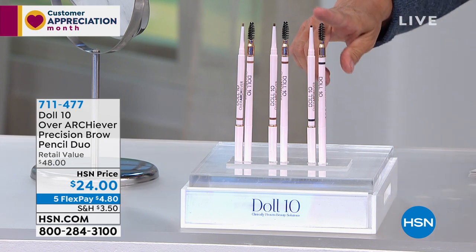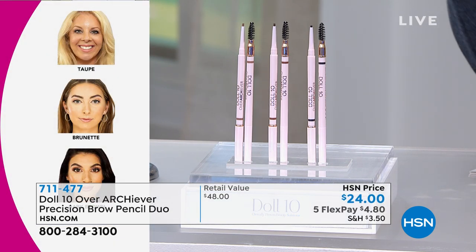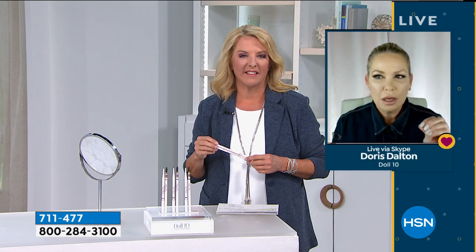How many times do you want a cap for your spoolie so it doesn't get purse dirt in it? You ever have a spoolie and you're picking hairs out of it? So there are three color choices. Taupe — that's for my gray-haired girls and blondes. I'm half blonde, half brunette now. Brunette — that's my medium warm brunette girls. Dark brown would be my Kirsten, my real rich dark brunettes. You're getting two — this is a year's worth of brows.